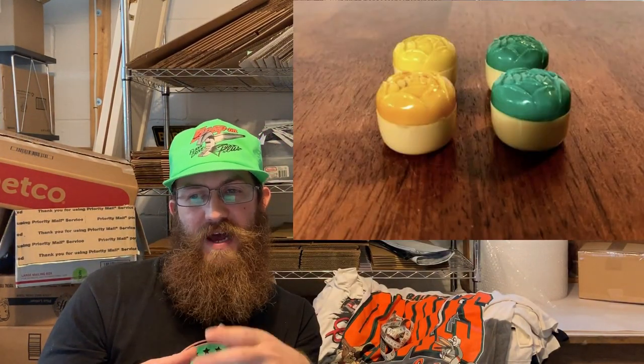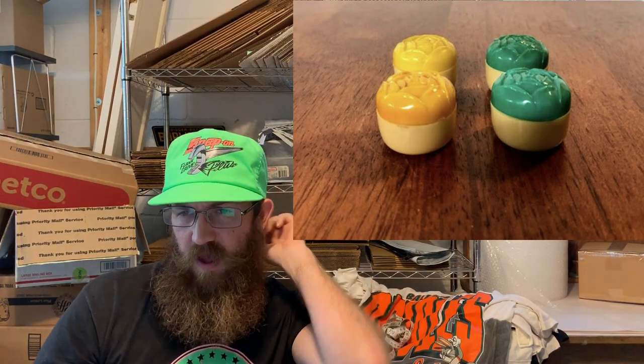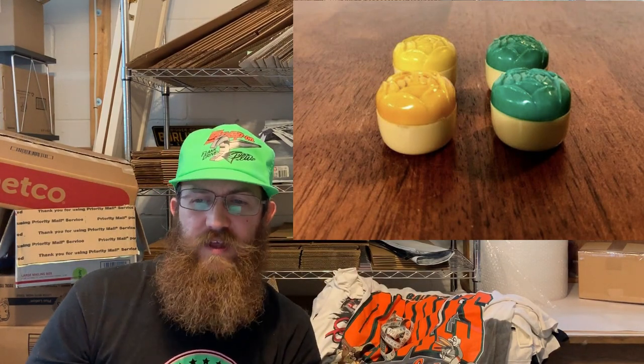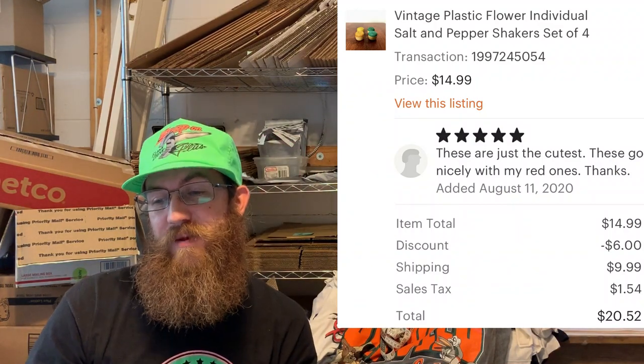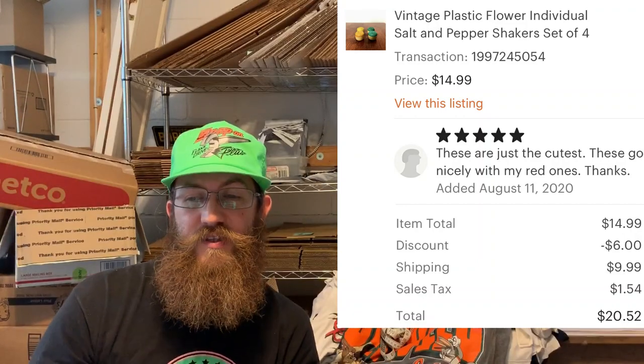Next up were these cute little plastic flower-shaped salt and pepper shakers. The buyer was really happy — they said 'these are just the cutest, they go nicely with my red ones.' The buyer was all in for $20.52.